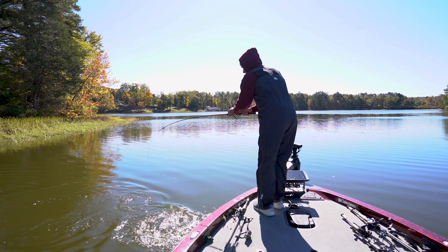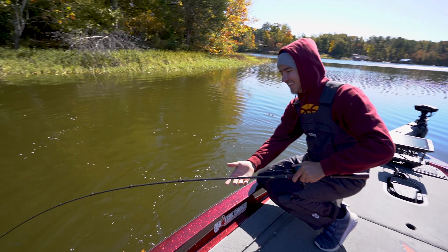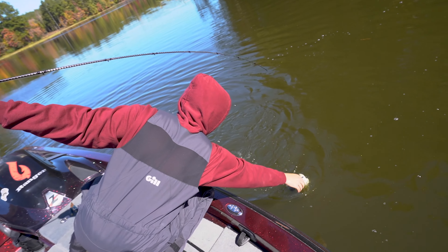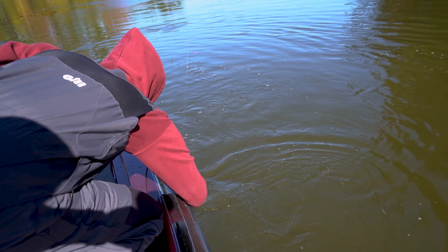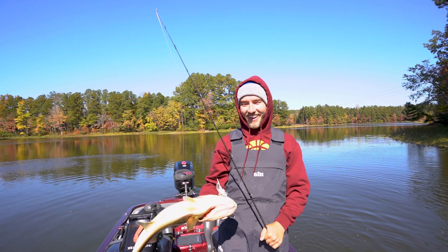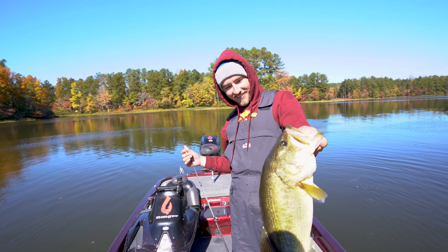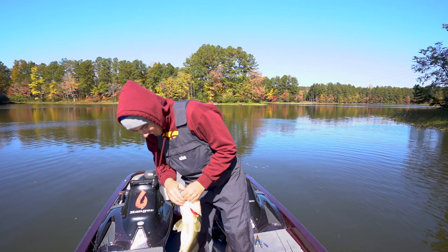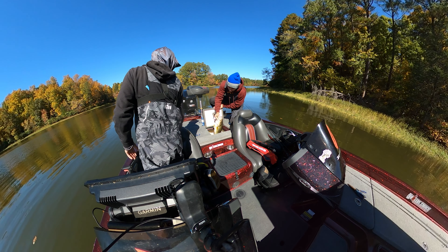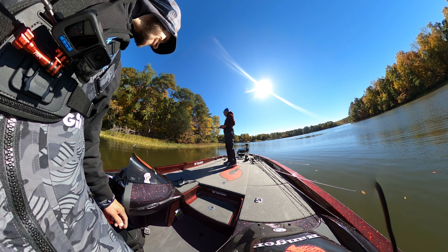Good one! Let's go — this lake is cool. That's like a five, five pounds! What the hell, nice dude. That was on the little blade spinnerbait — hell yeah!